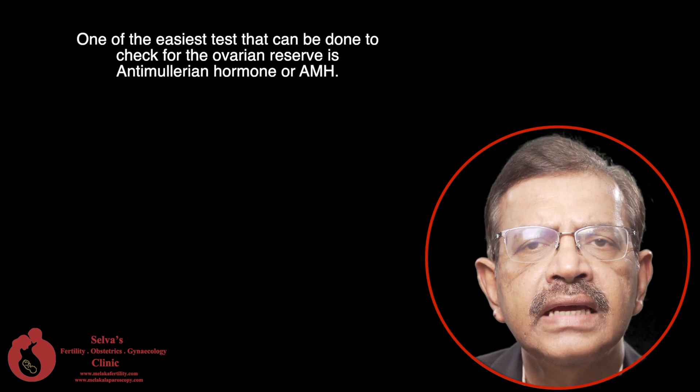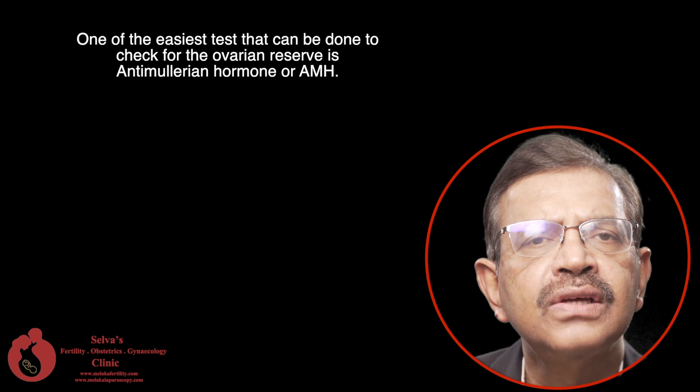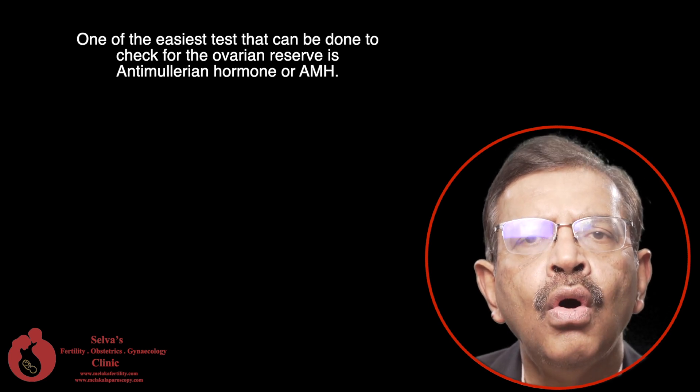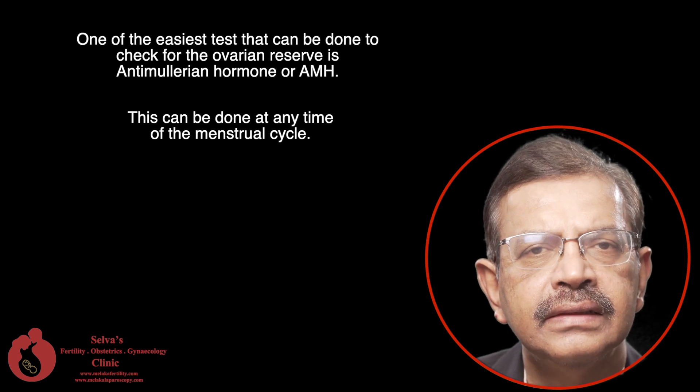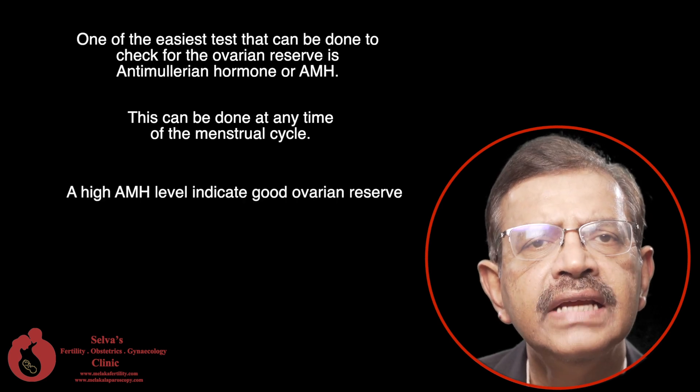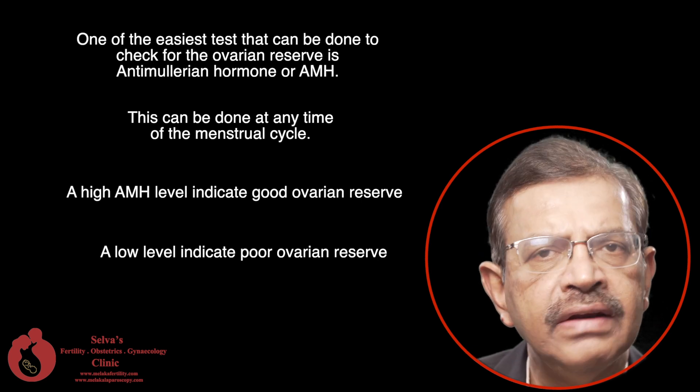One of the easiest tests that can be done to check for the ovarian reserve is a blood test called anti-mullerian hormone or AMH. This can be done at any time of the menstrual cycle. A high AMH level indicates good ovarian reserve, while a low level indicates poor ovarian reserve.